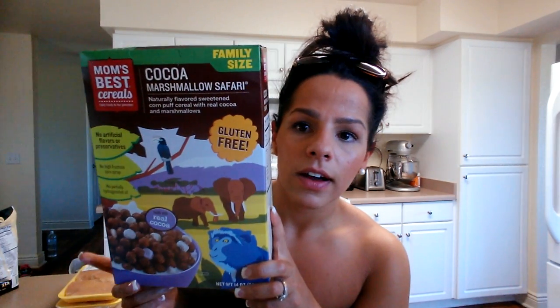Make sure if you use something like this, weigh it out on a scale — do not use half a cup. Next is Mom's Marshmallow Cocoa Marshmallow Safari; macros are one fat, 27 carb, and one protein. I've never had these but they look so good I had to try them. Then Cascadian Farms Fruitful O's: one fat, 23 carb, two protein.